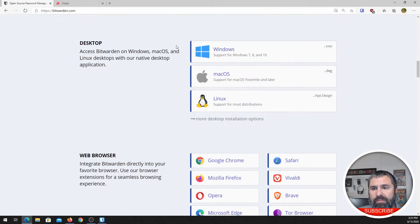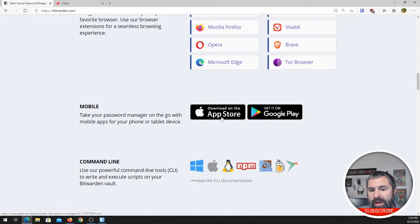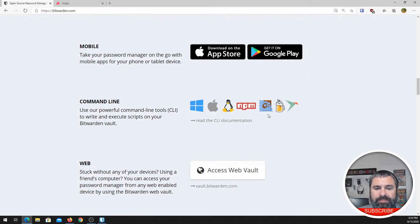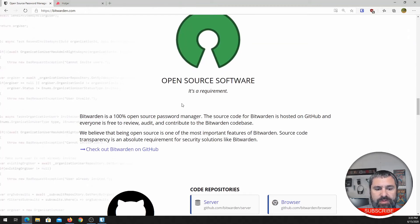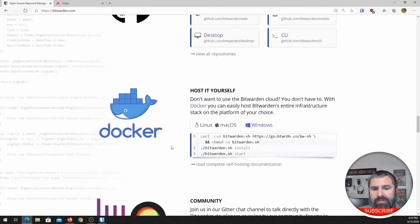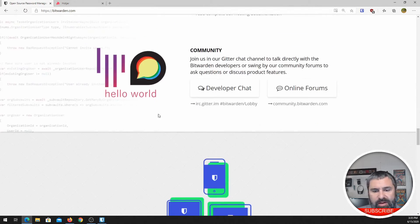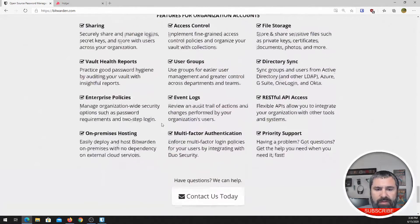So what do you get with this? First of all, Windows, Mac, and Linux. Browser — there are plugins for the browser, all the major browsers. Mobile stores — Apple and Android. Web interface. Like I said, it's open source, which is great. You can actually host your own stuff — you can do it on Docker. Community chat. All these good things. It is pretty awesome.